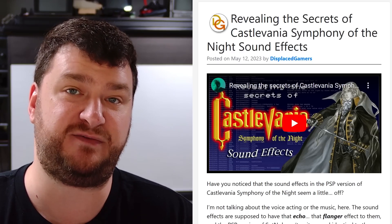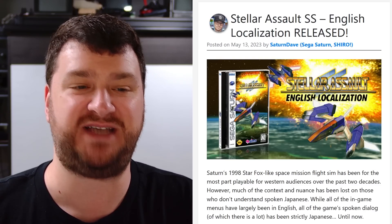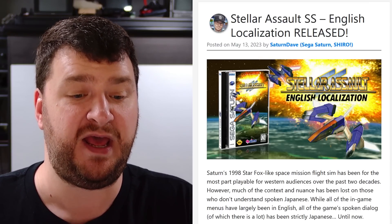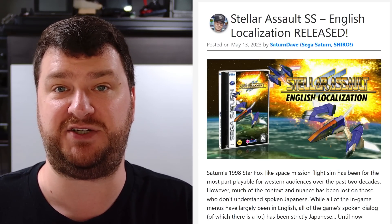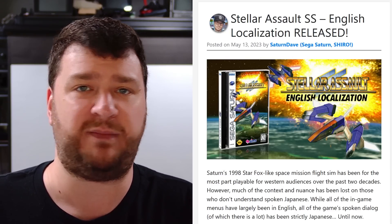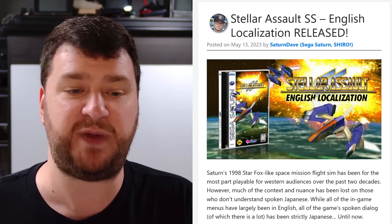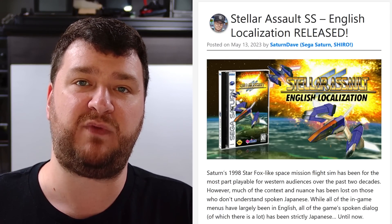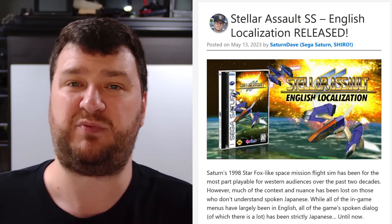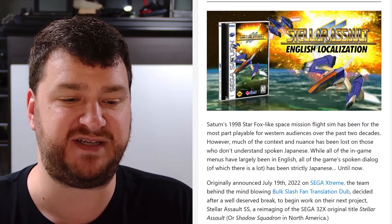Some pretty amazing news for non-Japanese speaking fans of the Sega Saturn: the game Stellar Assault just had a full English localization of the voice acting posted. This is the same team that did the Bulk Slash fan translation, which was absolutely phenomenal — top tier work. The game is kind of like a Star Fox-style space mission game. While a lot of the game has been playable for non-Japanese audiences for a while, now all of the spoken dialogue has been translated so you can really get a better sense of what's going on.